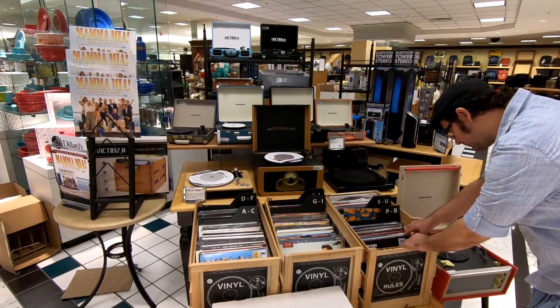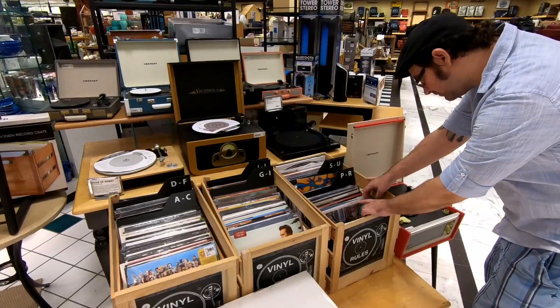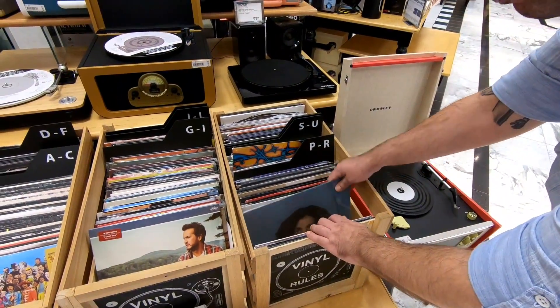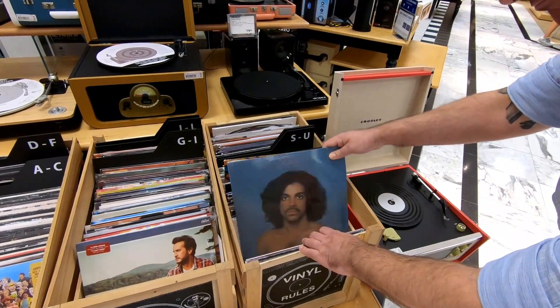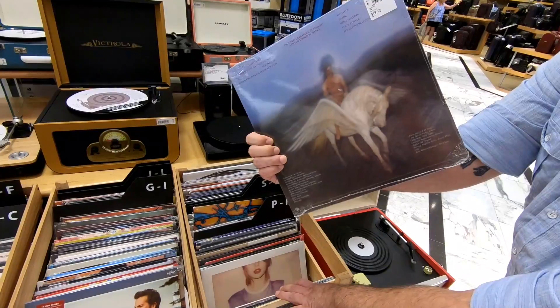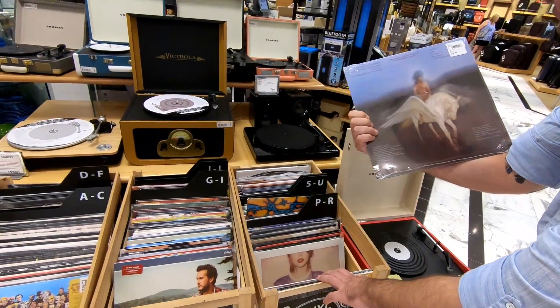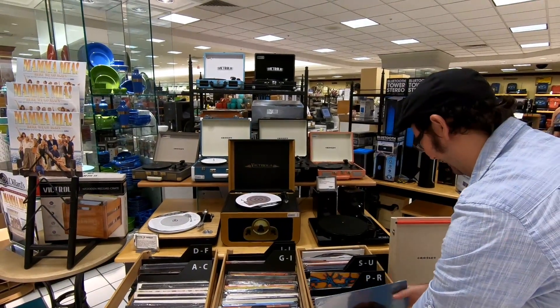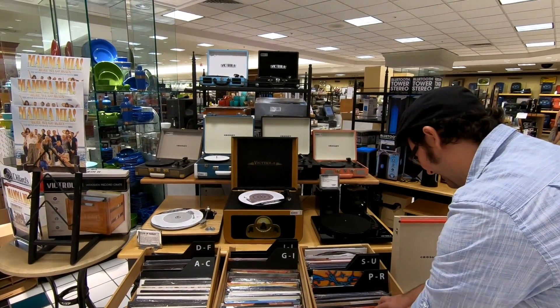Now this we were kind of surprised to find — I had no idea Dillard's was carrying vinyl, and they actually had a pretty decent selection. It seemed like they had a bigger selection than even the Best Buy that I filmed not too long ago for my video about how Best Buy was phasing out CDs and would only be carrying vinyl. So definitely surprising to see more records at Dillard's than at the Best Buy location we looked at.